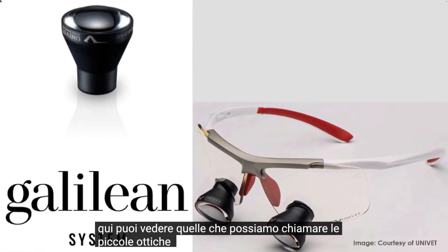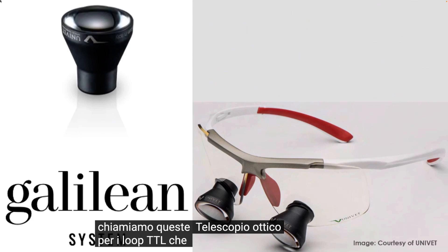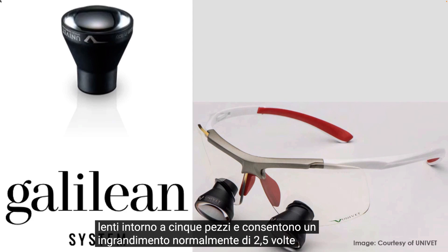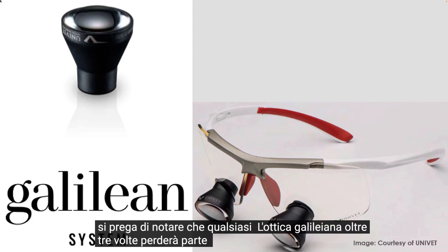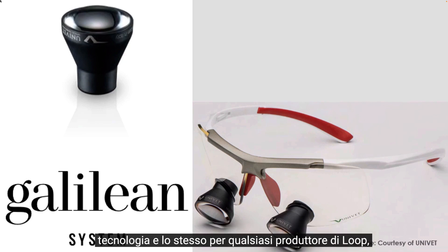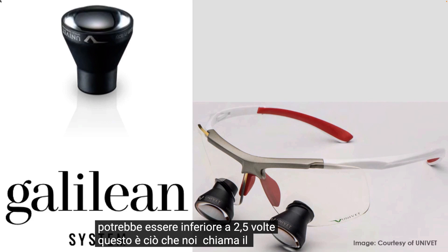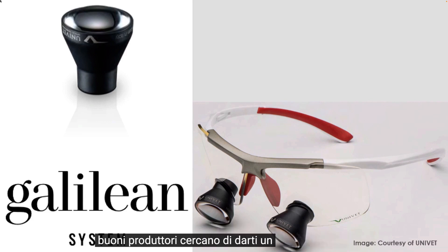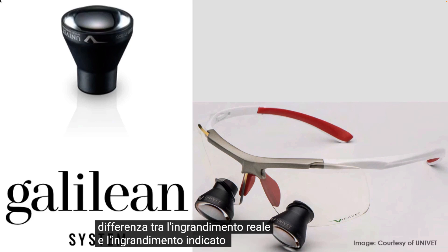Let's look at the basic types of optics. It is important to understand optics a little bit to make a good choice. Here you can see what we call the small optics — most loops are made with this type, Galilean. We call these optics telescopes. For TTL loops, the optics are precisely fixed in the carrier glasses. The optics are made of around 5 lenses and allow a magnification of normally 2.5 times, 3 times, or a maximum of 3.5 times. Please note that any Galilean optic over 3 times will lose some image quality — this is normal for this technology and the same for any loop manufacturer. Unfortunately, not all manufacturers are honest. You may buy a 3.0 times loop and it could be less than 2.5 times.